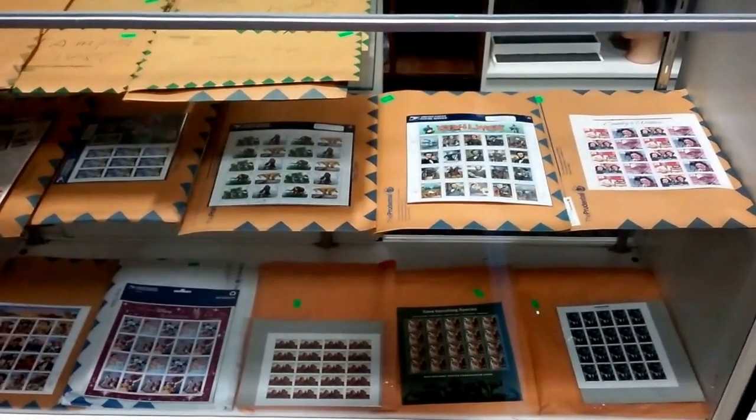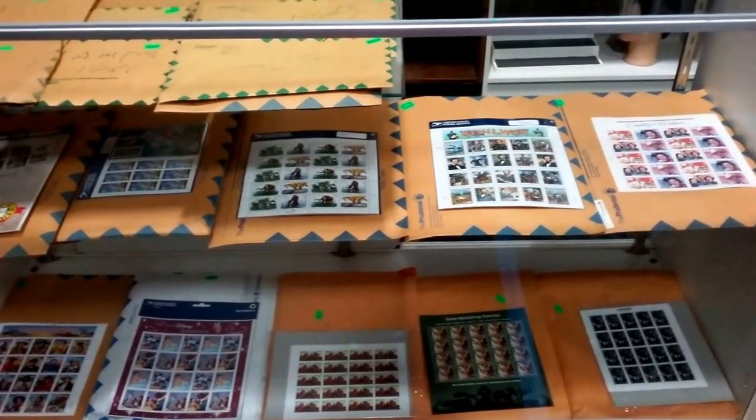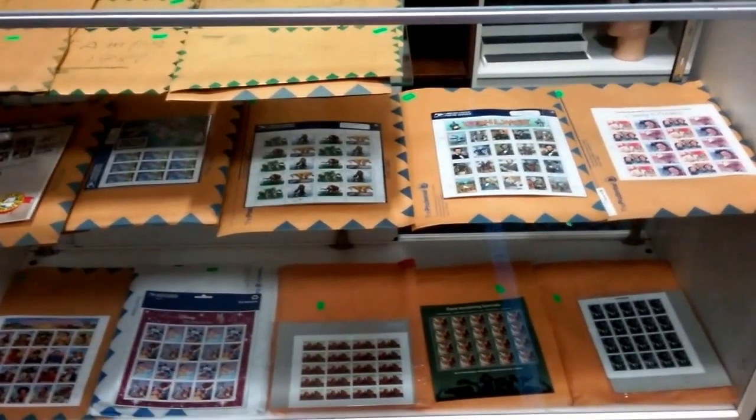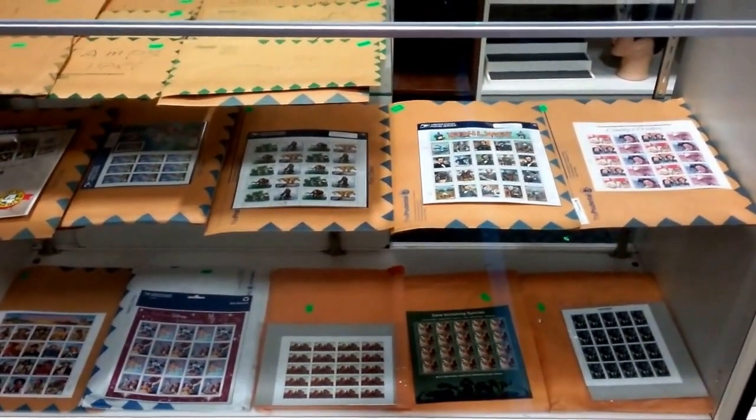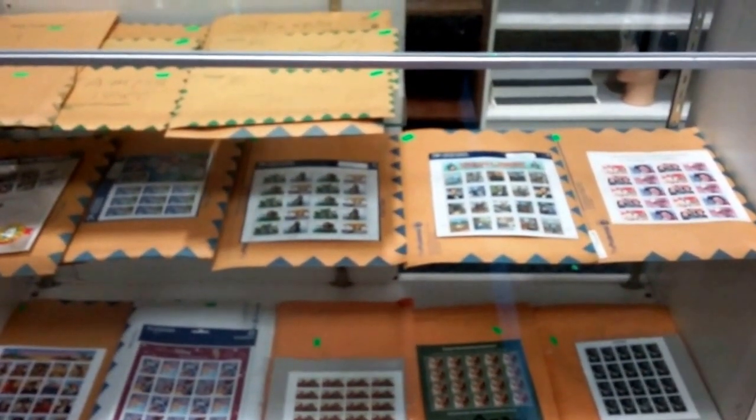Hello everybody and welcome to another video preview brought to you by Sound Auction Service. I'm Joseph and this is our upcoming spring auction, April 2nd — my birthday — 2016.